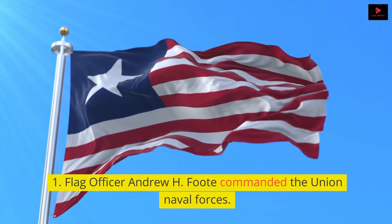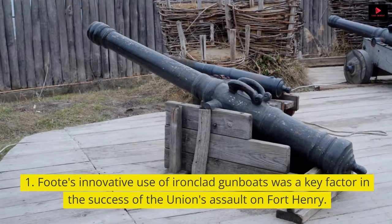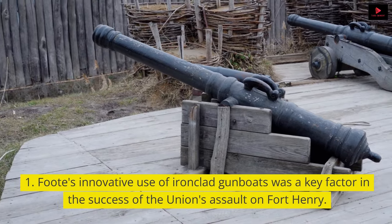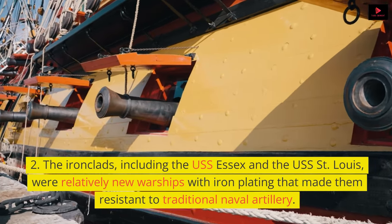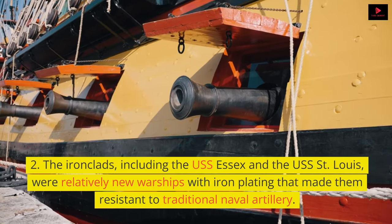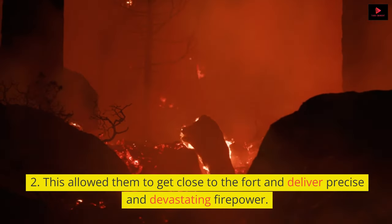Flag Officer Andrew H. Foote commanded the Union naval forces. Foote's innovative use of ironclad gunboats was a key factor in the success of the Union's assault on Fort Henry. The ironclads, including the USS Essex and the USS St. Louis, were relatively new warships with iron plating that made them resistant to traditional naval artillery, allowing them to get close to the fort and deliver precise and devastating firepower.